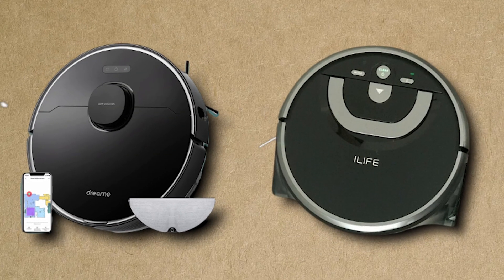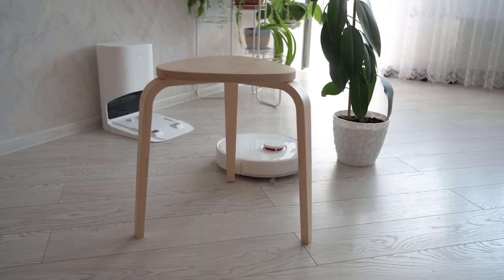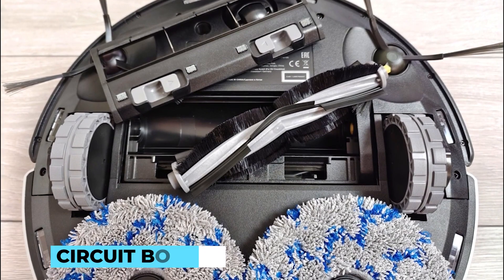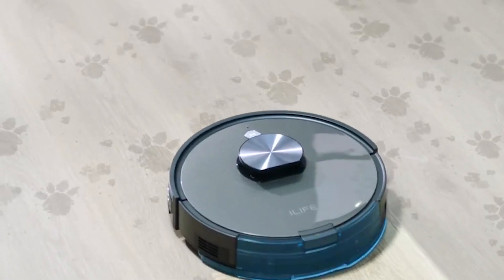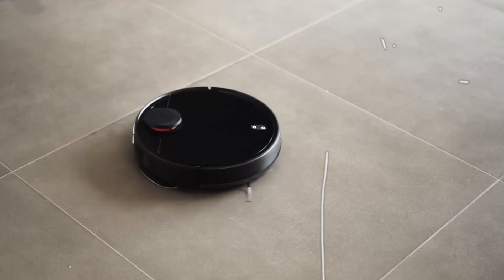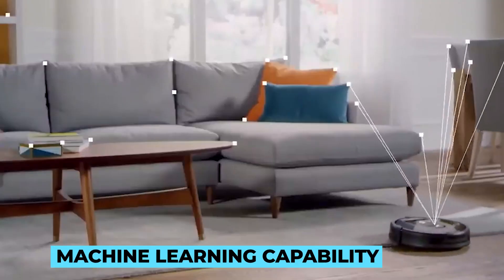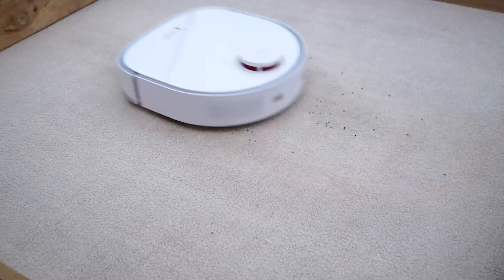What sets these robot mops apart from their traditional counterparts is their ability to think and plan on the go. The powerful algorithms programmed into their tiny circuit boards enable them to map out efficient cleaning routes, ensuring no area is left unattended. These algorithms continuously adapt based on the environment, learning from each cleaning session to optimize future ones. This machine learning capability is what makes robot mops increasingly efficient with every use.